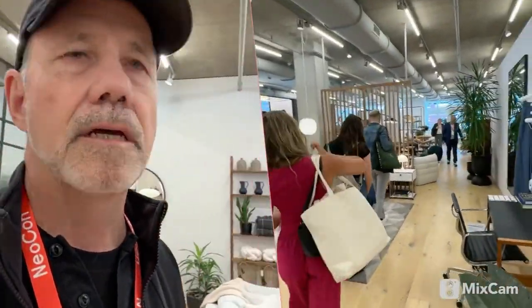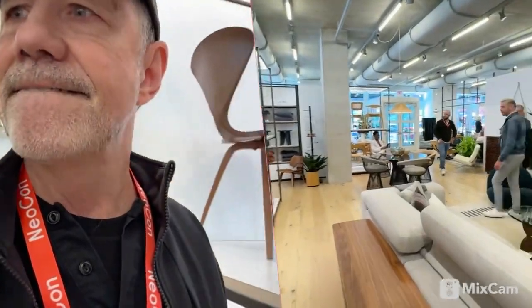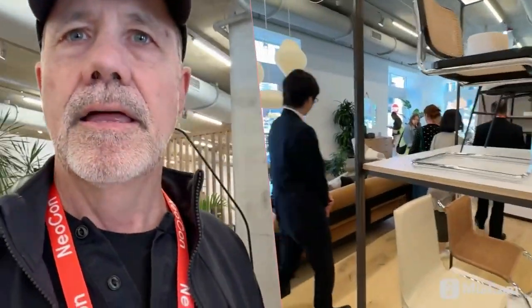In addition to some of the new products, you see the classics here as well, and a couple of Knoll pieces. There's the Eames, there's the Knoll Marshmallow chair, the Plattner table.